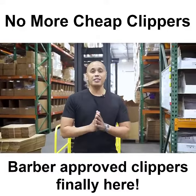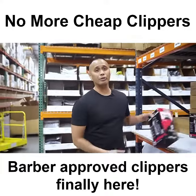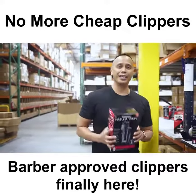No need to fear, Self-Cut System is here. We have officially finished production on the first ever barber-proof high-end clipper and trimming set created for you, the local consumer. Our goal is to create quality product at an affordable price without cutting corners, just cutting hair.